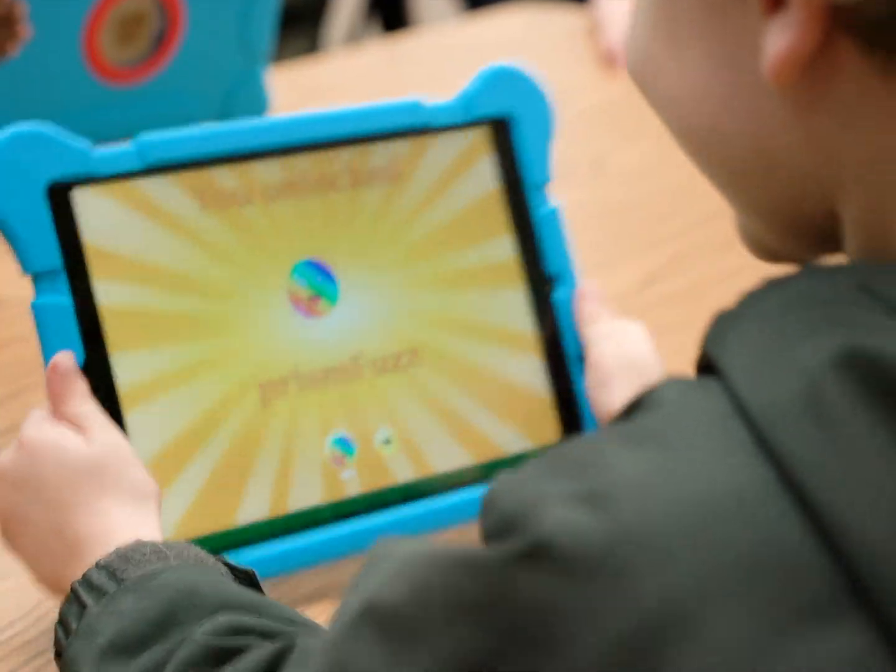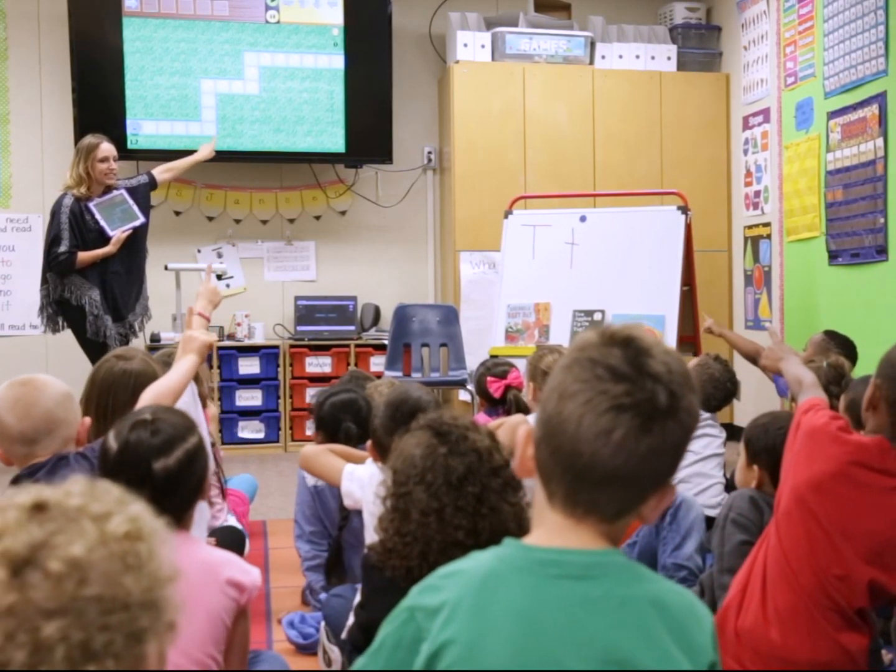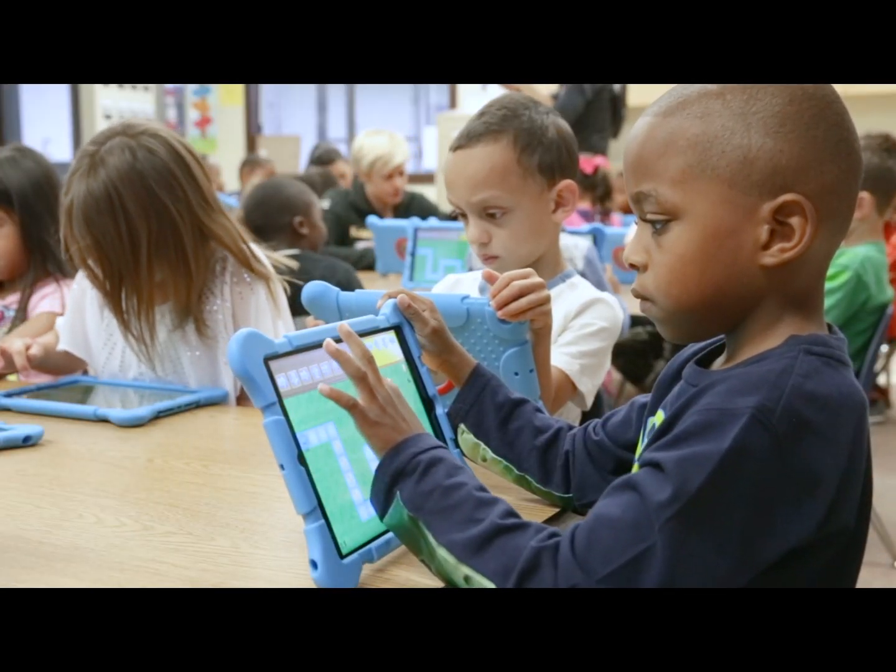Foster your child's love of problem solving with a selection of amazing games trusted by over half of U.S. elementary schools.